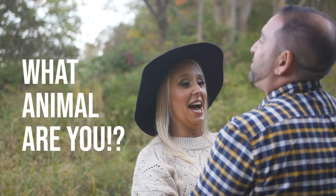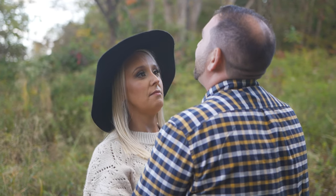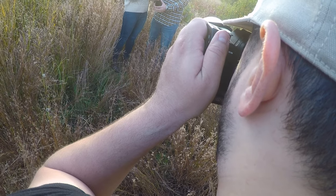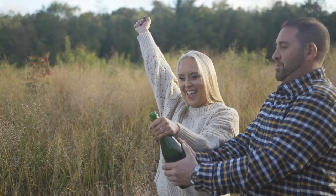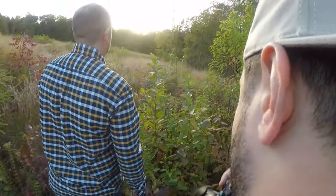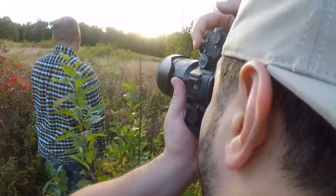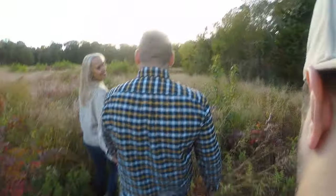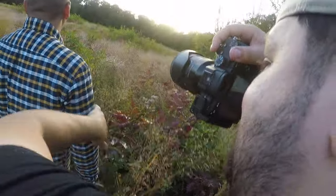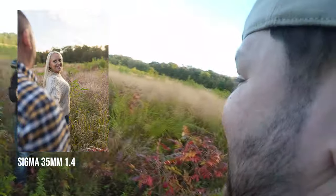Alright, give me that animal roar — just do it, work with me! There we go, we got it. Go straight, look at Jay — stay right there, yeah nice. Keep looking at Jay, keep going — I got it, there you go.